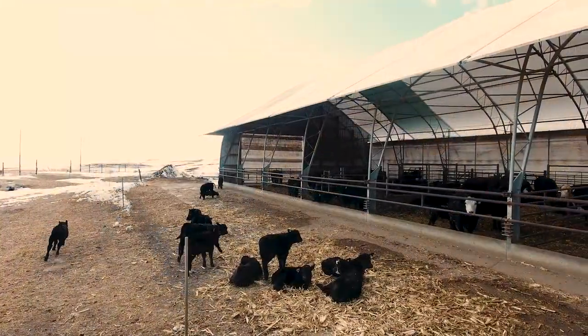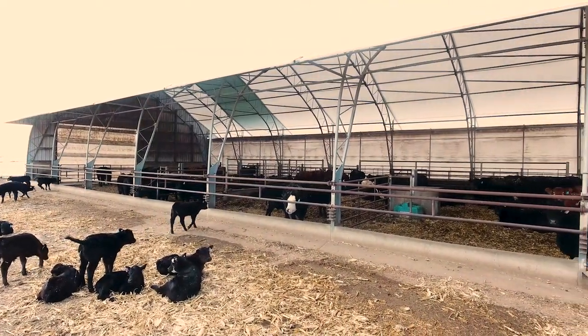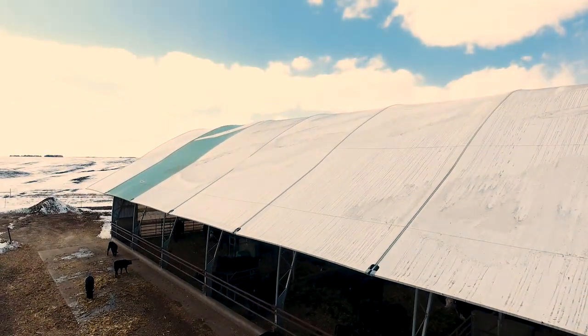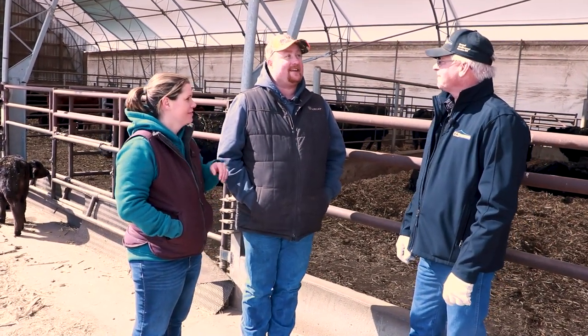And so what led you to the Accu-Steel building in comparison to other styles of buildings? I really like the Keter track system where you don't have one or two big tarps. You've got each individual one, so if something does happen, you're just replacing a little section instead of a whole tarp. We've had some pretty strong wind storms here in the last year and it's held up pretty good.